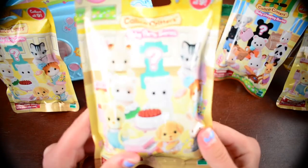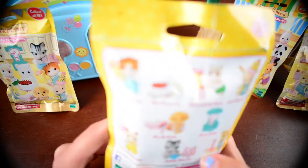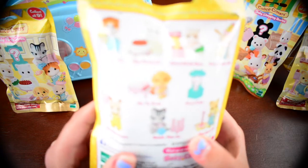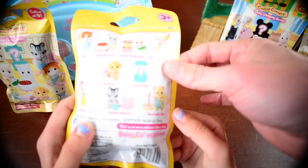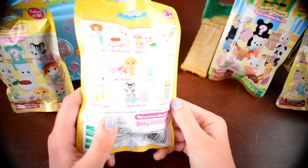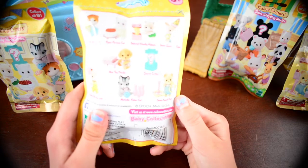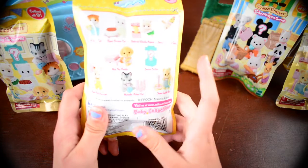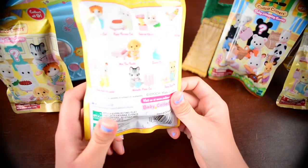We're going to start by opening this party pack. This comes with many different critters: Ollie, Alfie, Maple Cat, Ryan Persian Cat, Gabriel, Woolly Alpaca, and Jamie Sweet Pea Rabbit. Mia Toy Poodle and the secret critter. Robin Fluffy Hamster, Michelle Fisher Cat, and Jason Cuddle Bear. Out of all these nine, I am really hoping for Mia Toy Poodle with the cute little piano. Let's open this up — get our trusty scissors.